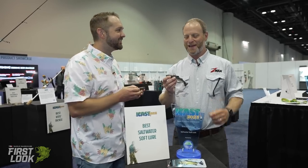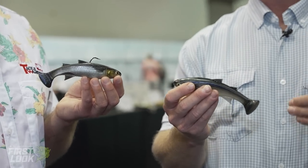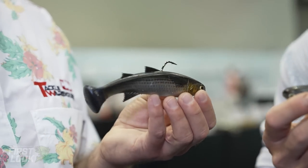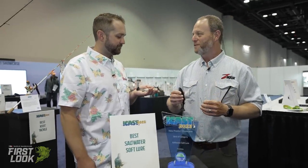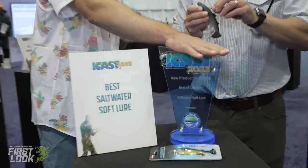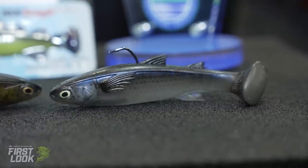The tail design gives such consistent action on slow and high-speed retrieves — just a great balance. The line-through design with a molded-in plastic harness, belly weight, and rattle — if you take all that and put it into a freshwater shape, it's going to be a home run. Tons of thought gone into the Muletron, and it's the saltwater soft lure award winner here at ICAST 2023. Daniel, thank you so much.